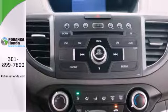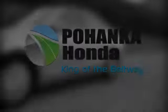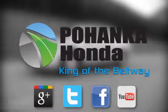It's easy to drive and family-friendly. Come in for a test drive today. Visit Bohenka Honda, King of the Beltway, today.